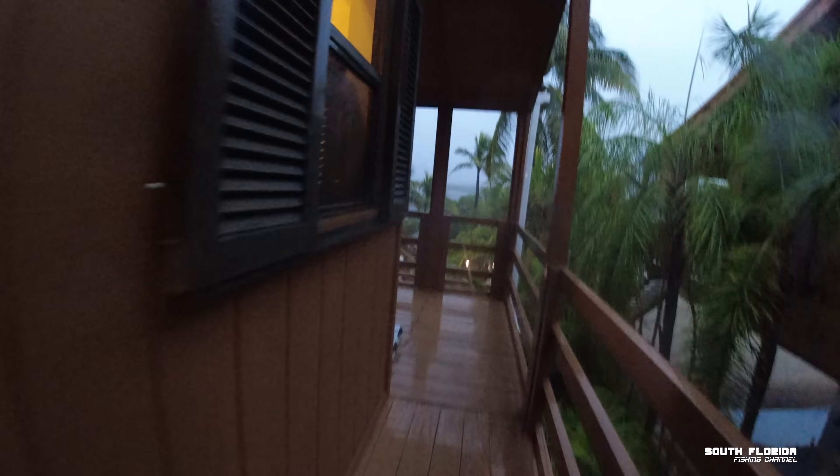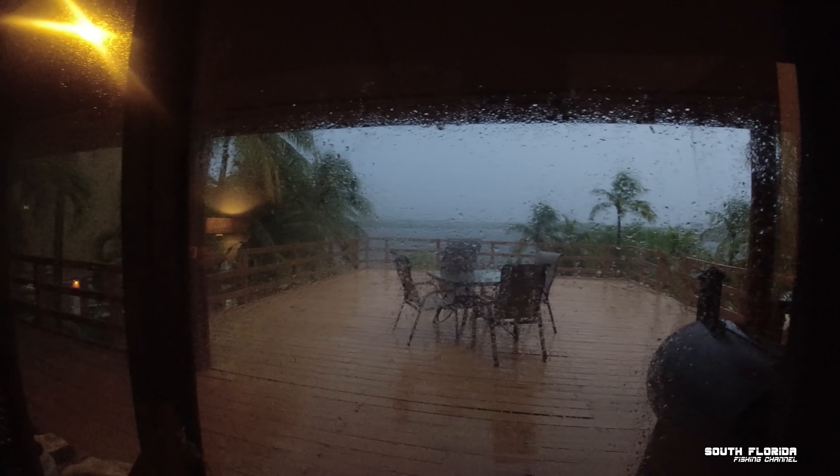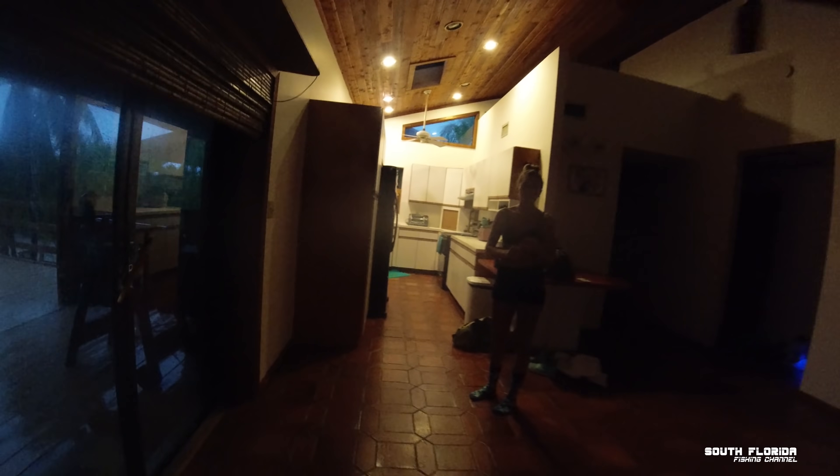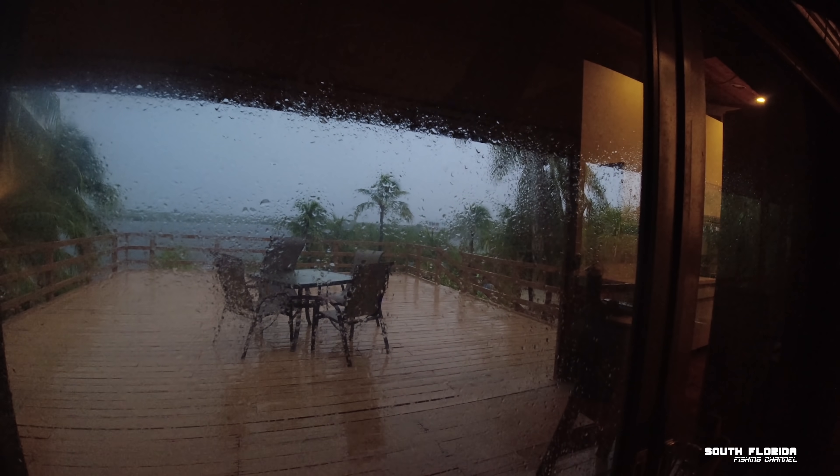We just barely made it — probably within seconds we made it inside. Look where we are — that's insane. I'm gonna run upstairs, hopefully I don't get hit by lightning. Oh yeah, a really really loud one. That was insane. If we would have been even 30 seconds later — I wish I would have driven faster. I knew it was coming and it was close, but I didn't know it was that close.